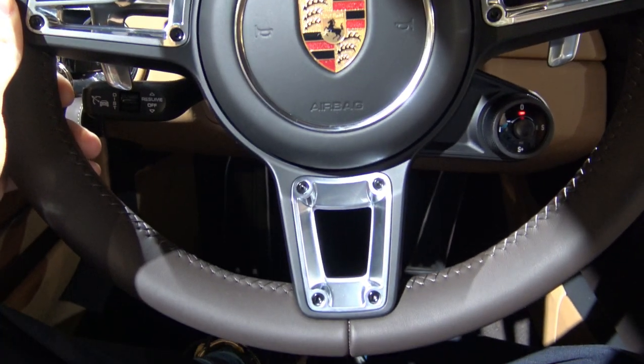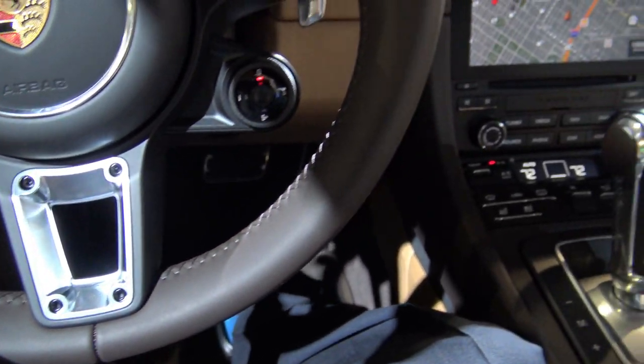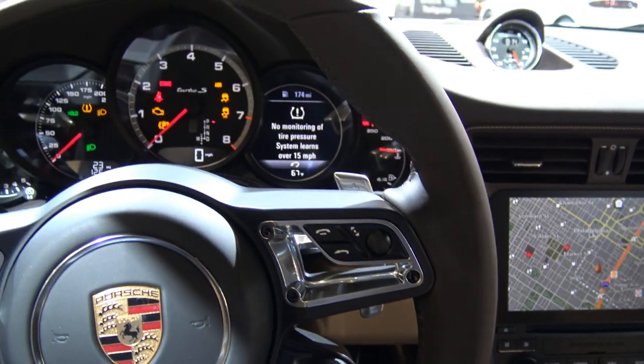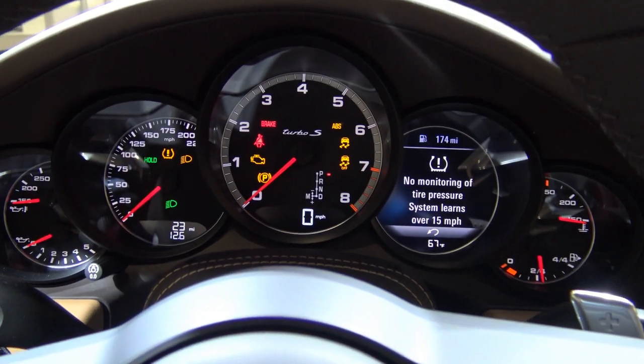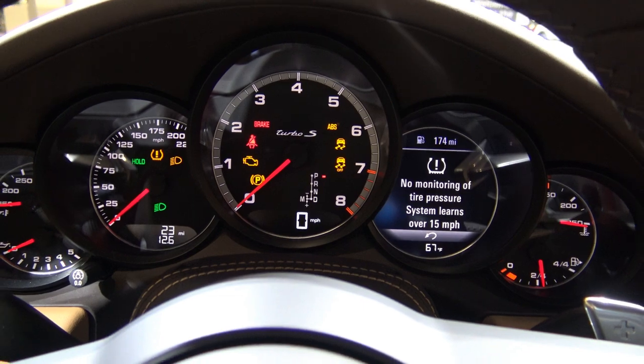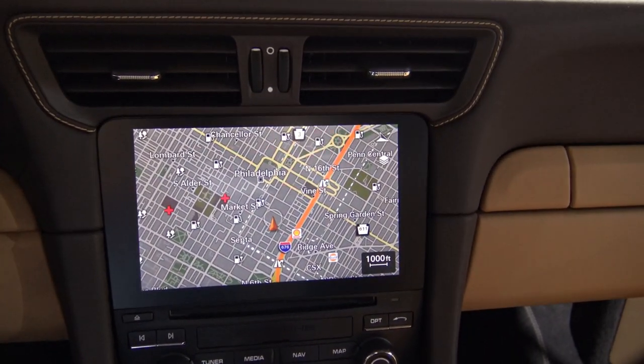You can feel the luxury and understand why it's worth 200 grand. Every little stitch, every little nook and cranny showcases a high-performance vehicle with an extremely luxurious twist. The cabriolet is absolutely incredible — I can't even imagine rolling down the street in this thing, roaring that engine.